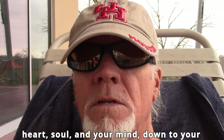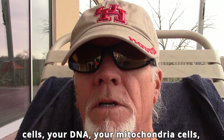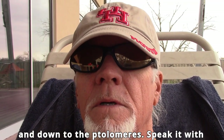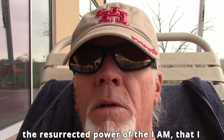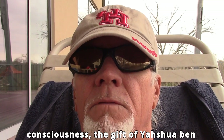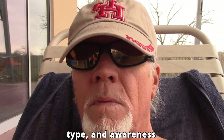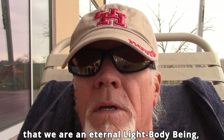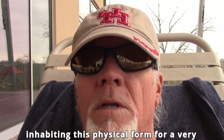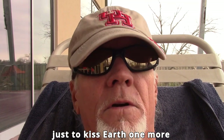Be it with all your heart, soul, and mind — down to your atoms. Speak life to your body, your cells, your DNA, your mitochondria, down to the telomeres. Speak it with the resurrected power of the 'I AM that I AM' through the self-realization of Christ consciousness — the gift of Yahshua ben Joseph to give us the pattern, type, and awareness that we are an eternal light-body being inhabiting this physical form for a very short time, just to kiss the earth one more time.